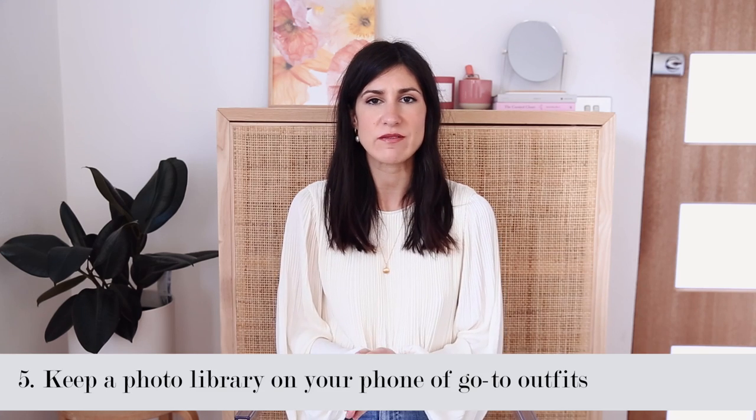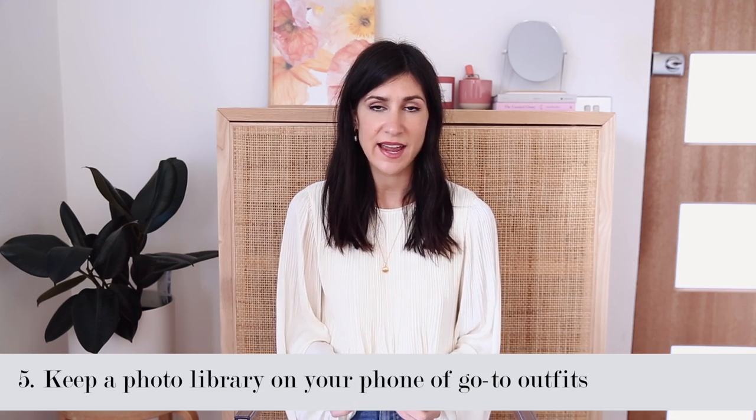If you are the type of person who likes to leave getting dressed in the morning until the last minute, then this next tip is for you. It is to take photos of outfits for the office that you've worn and really liked, and keep them in a folder on your phone. We should be repeating the outfits we really enjoy wearing because those are the ones we'll feel confident and great in. It's a great way to have a little cheat sheet at your disposal — you can just flick through and reach for that look again without having to think about it.